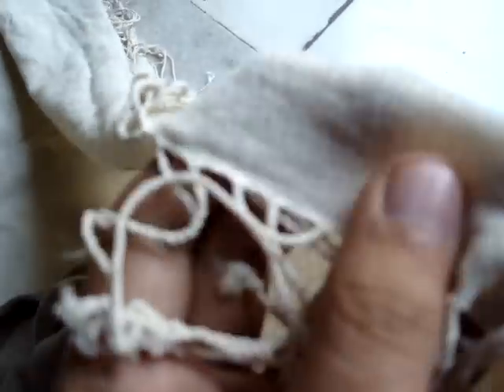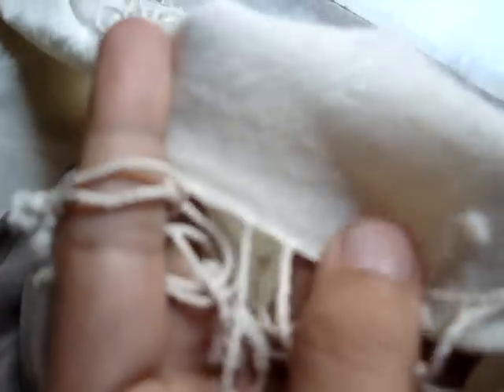If you compare it with a fake pashmina — no matter how much rubbing you do — there will not be any natural fiber, because it is not natural.